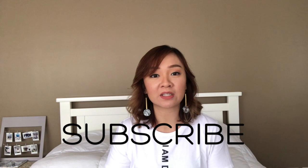Hi guys! Welcome to my channel and my very first video for 2018. Before we start, don't forget to hit the subscribe button down below, especially if you're interested in fashion, beauty, travel, art, and everything else in between.